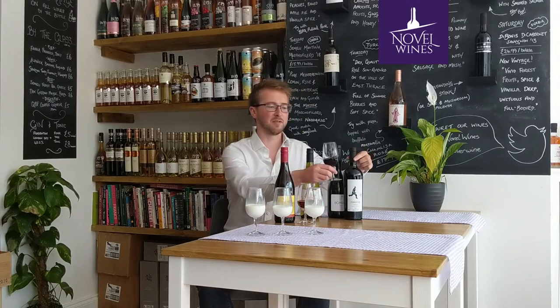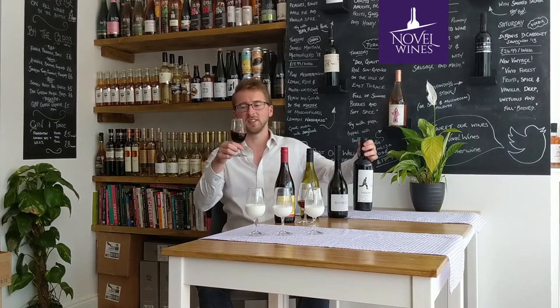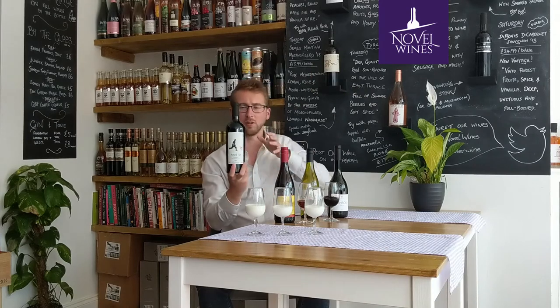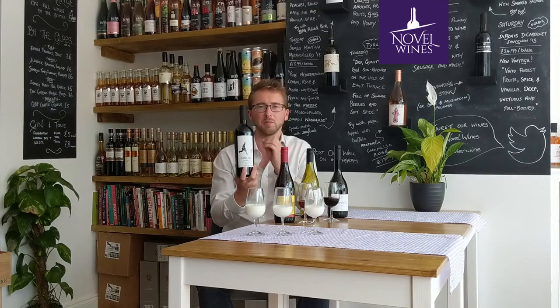Down at the other end I have our brand new full-bodied Favstone Tanat, so this is really thick — you can always see loads on the glass. This is coming from Brazil, warm climate, very very rich black fruits.